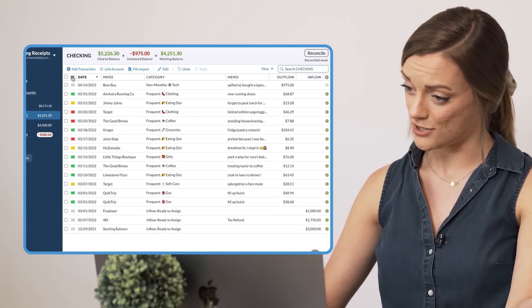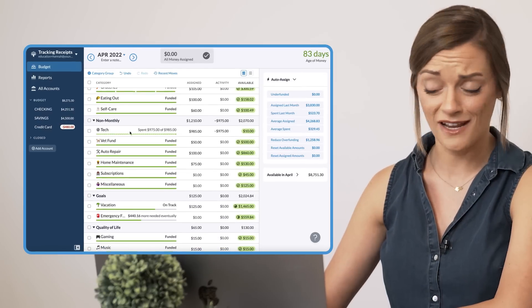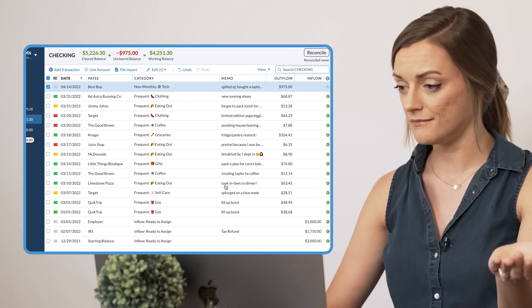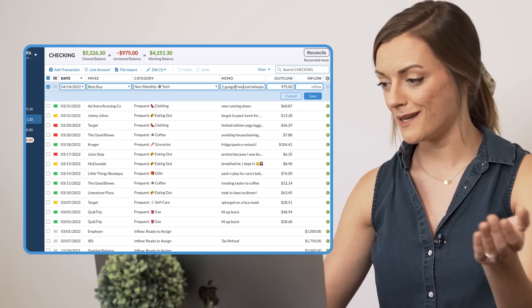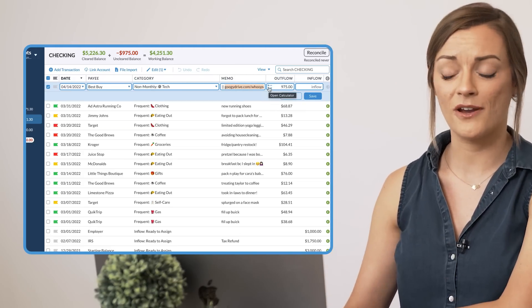I'm gonna save it, head back to my budget, and scroll down to my tech category. When I click activity, I can click on my laptop transaction, go back to the memo line, and there it is — the link. I can copy that, paste it in a browser. It's not gonna work because that's not a real website, but if you used a real link, it would work. And that's actually all there is to it.